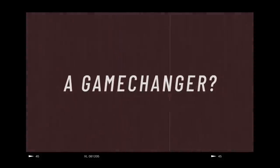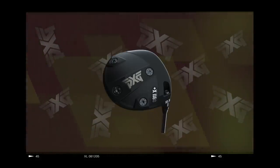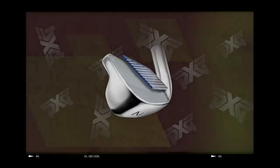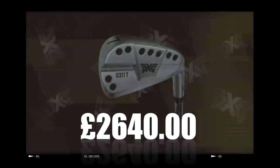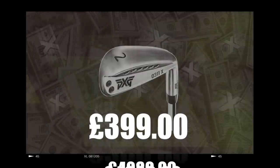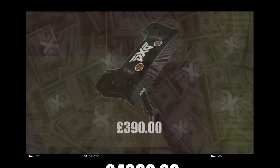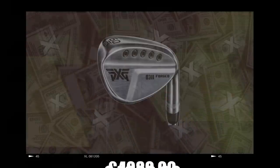2014 saw the launch of Parsons Extreme Golf, or what's better known as PXG. Gen 1 soon became Gen 3. Throw in a Proto Driver and the old 211 irons and you're up to speed. PXG set out to make the very best golf equipment with no expense spared and very quickly became a brand with a hefty price tag. So what's about to happen could throw a hand grenade in amongst the price of golf clubs, and not in the way you would assume.